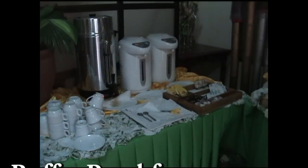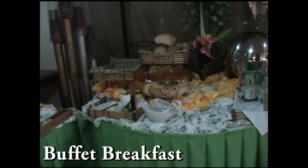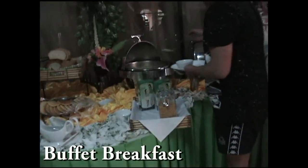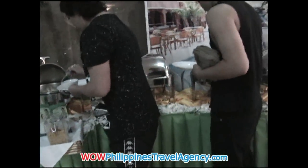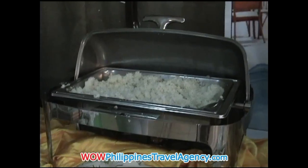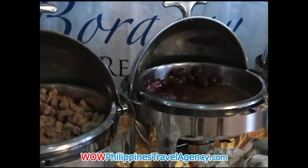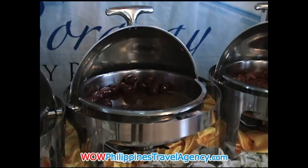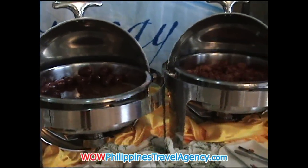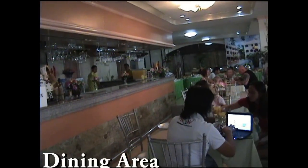Here we see the buffet set up for the daily breakfast, which is free while you're staying at the Baracay Holiday Resort. The menu for the buffet breakfast will be different from time to time. Here you can enjoy different meats, eggs, pancakes, Danish fresh fruits. And if you want to order something a la carte, you can do that as well.